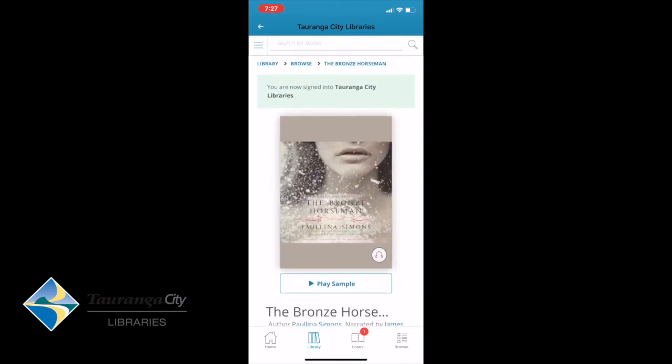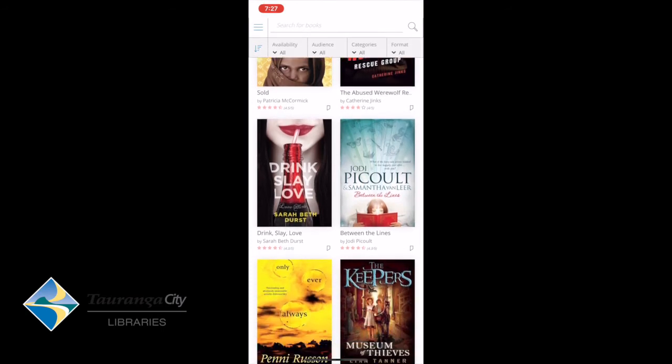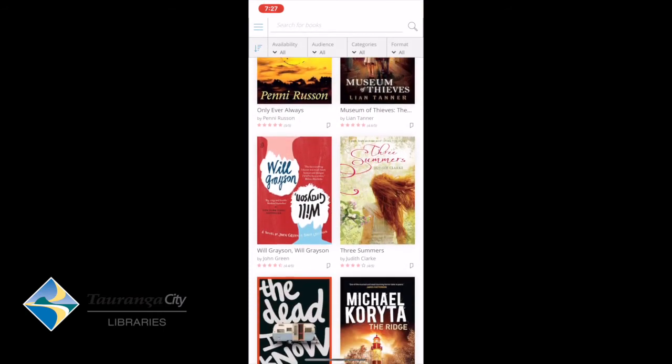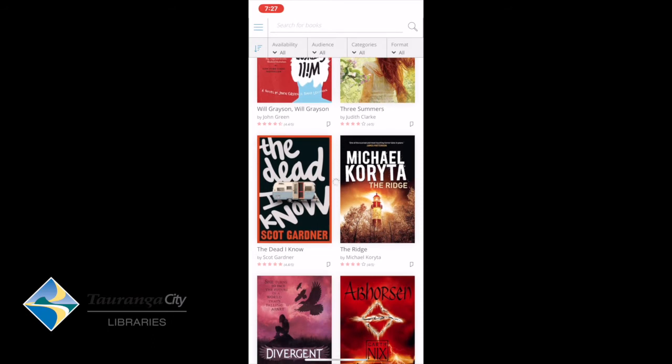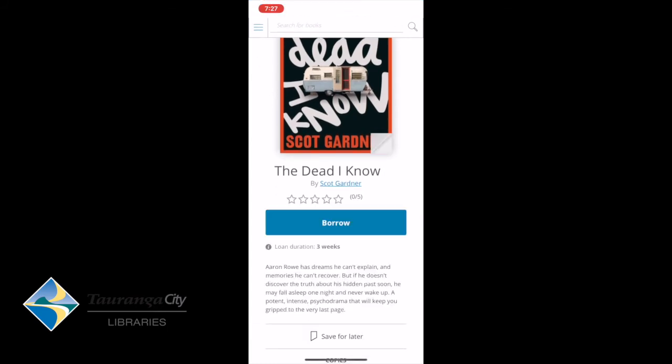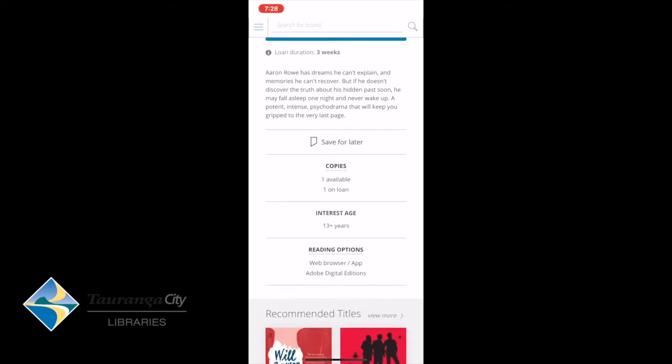If I decide it's not for me, I can go back to Browse at the top and find another book. So we're going to click on that, and it brings up a little synopsis. It's currently got one copy available and one online, and it also has the interest age for that particular book.